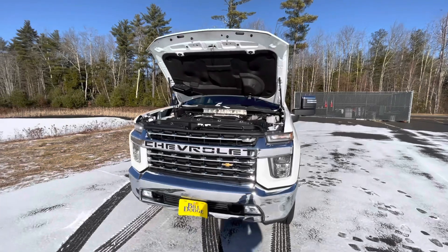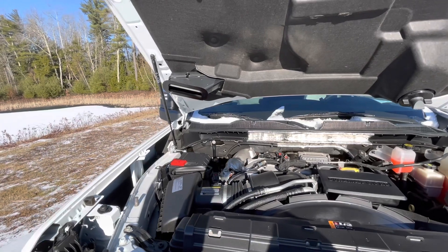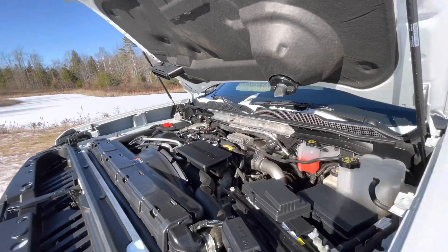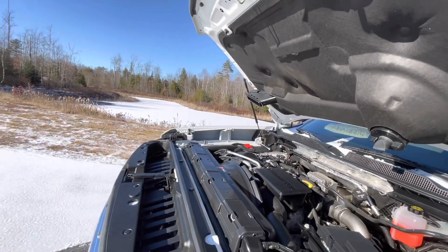I have the hood popped — it's going to be a little loud because diesels are pretty loud. As you can see the engine bay is super clean all around, running like a champ. This is the 6.6 liter Duramax turbocharged diesel.